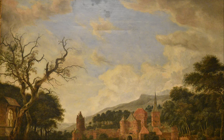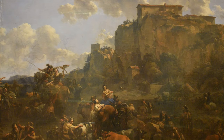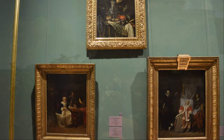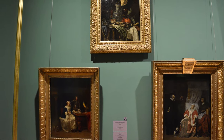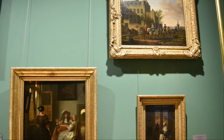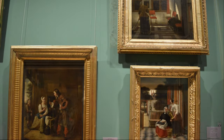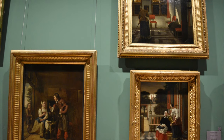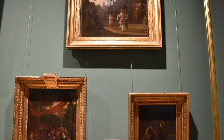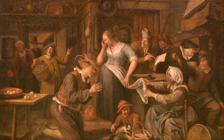State Hermitage is one of the largest museums in the world. Its exhibitions include over 3 million exhibits representing Antiquity, Western Europe, Middle East, Russia and many more epochs, countries and regions. Its foundation dates back to 1764, when Catherine the Great purchased a big collection of Western European paintings. The museum consists of five buildings located in the historical center of St. Petersburg on the Neva Embankment.